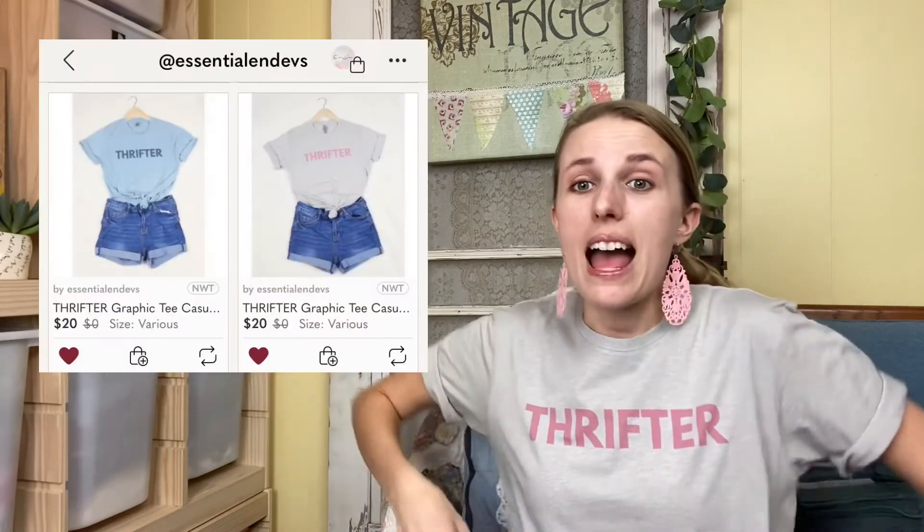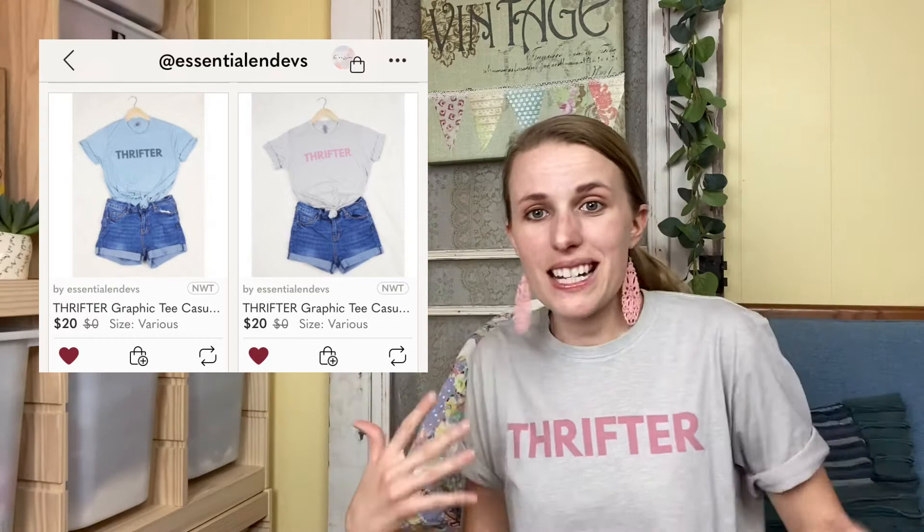That is my Goodwill Outlet haul — I hope you enjoyed it! If you like my shirt, a little plug for my friend Brittany at Essential Endeavors — I can put her Poshmark handle here. They own a little shirt-making business and she made this shirt for me. I also bought a really cute jean jacket from her. Anyway, thanks for watching — consider hitting that like button, it helps this video get to more people. I would love to have you as a follower if you want to see the things I'm buying and what sells. Have a great day, bye!